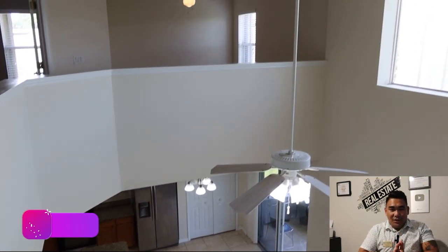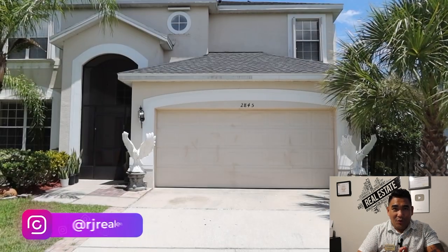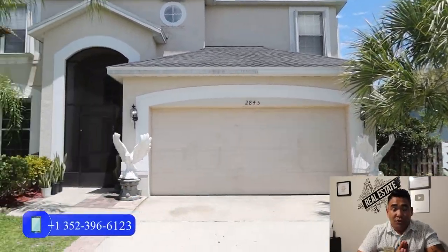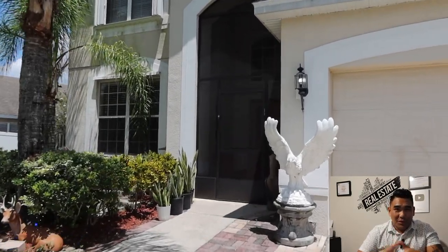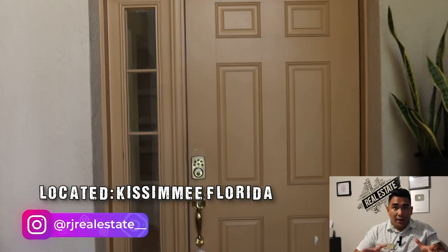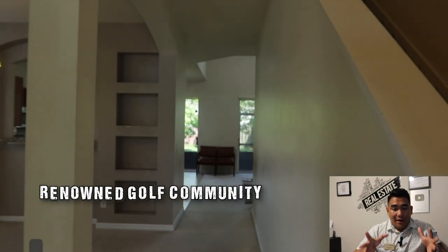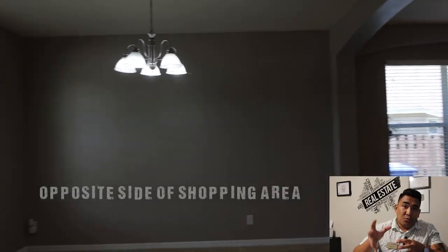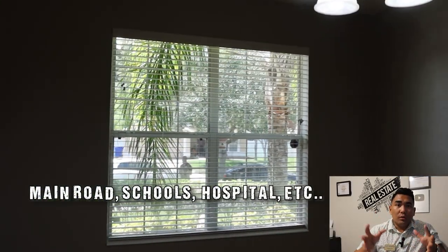That's the video for today — I hope you liked it. If you enjoyed this, comment 'new home' down below so I can see how many people watched until the end. If you have any questions, DM me, text me, call me, or email me, and I'll give you a free VIP tour of this property — it's my personal listing here in Central Florida. The property is located in Kissimmee, Florida, in a golf community. It's right next to the main shopping area, main road, school, and hospital — everything you need is just around the corner.